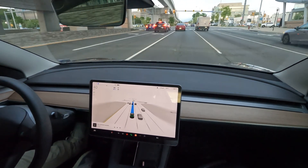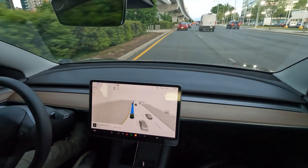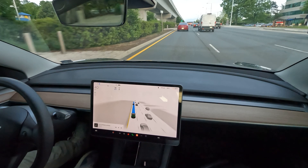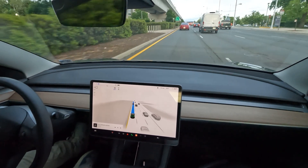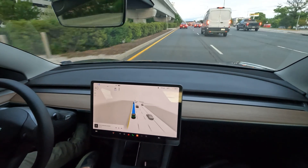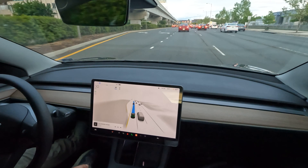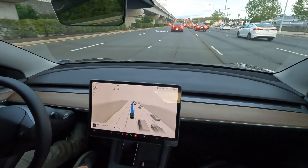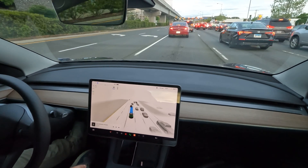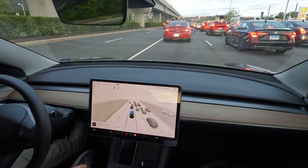FSD is really aware of its surroundings, maintaining good distance between cars, and detecting pedestrians, bicyclists, motorcycles, and even pets that pop up on the visualization. When it comes to driving, I'm getting pretty close to 80 to 90 percent of my tasks completed, which tells me that one day we'll probably be at 100 percent, but I appreciate it for what it is today.